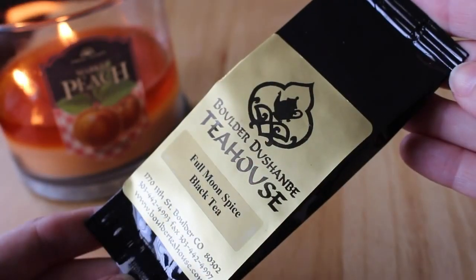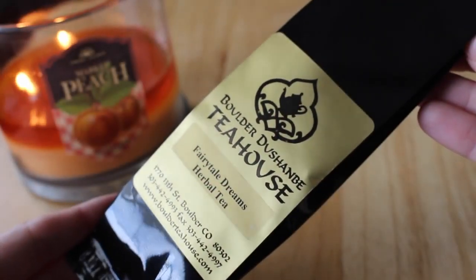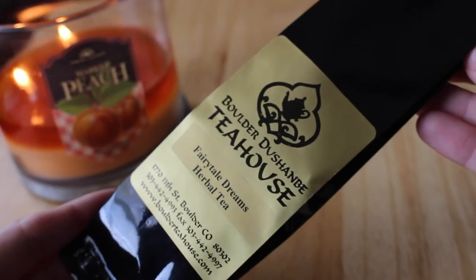Opening the box up, the first thing I'm seeing is this Full Moon Spice Black Tea, and this is a loose tea. Then there's an even bigger one — Fairy Tale Dreams Herbal Tea. I'm a much bigger fan of herbal tea than black tea, but I'm really excited that the herbal tea has more in it.